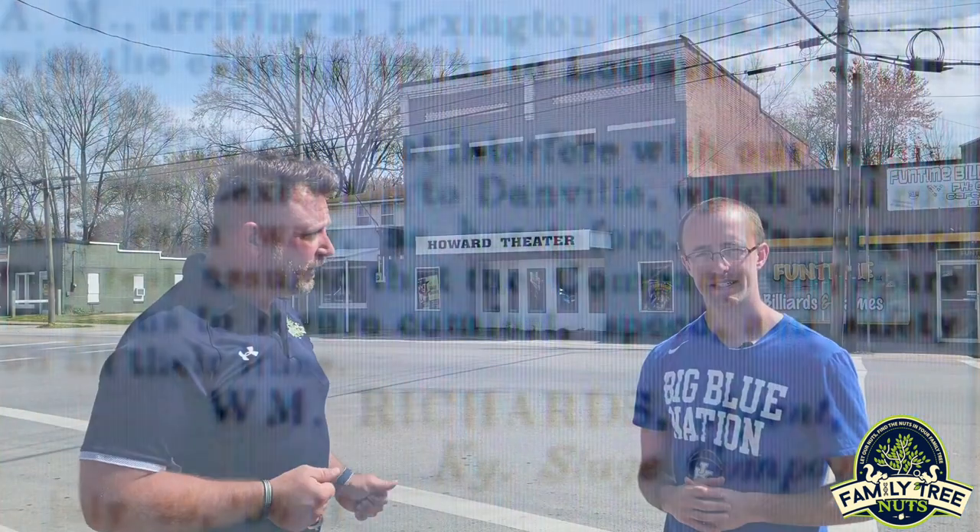Is there anything else you'd like to say about the Howard's Theater? Hopefully one day you'll be able to come down here and watch a movie. Thanks for bringing me here. Here we are at the historic Howard's Theater in Crab Orchard, Kentucky. Remember Family Tree Nuts — let our nuts find the nuts in your family tree.